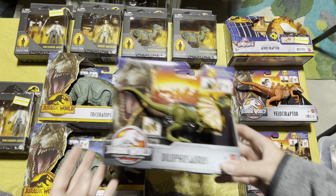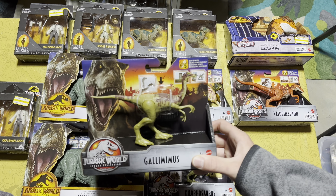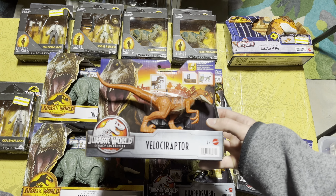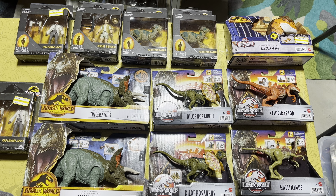I got two Legacy Collection Dilophosauruses, which is very cool. I also got one Legacy Collection Gallimimus and one Legacy Collection Velociraptor, which is supposed to be like the tiger raptor from The Lost World — super cool.